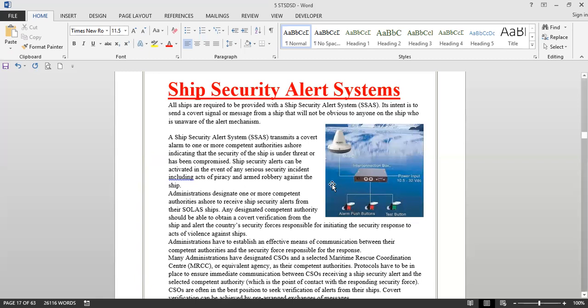So this is the basics of a ship security alert system. It is connected to the satellite communication of the ship, so no additional installation is required for this.